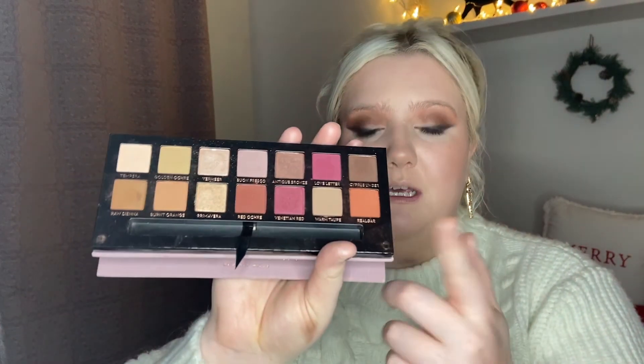To finish up the lower lash line I'm going to take that Real Gar shade from Modern Renaissance and really heavily apply this on the lower lash line. I'm going to buff it out so it's really smoky and sultry — first applying it and then taking a big fluffy brush and really going to town with blending.